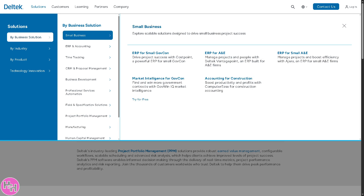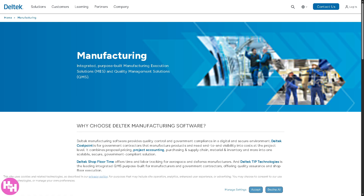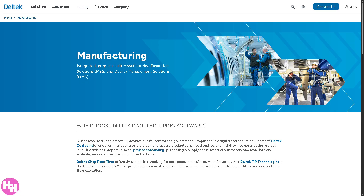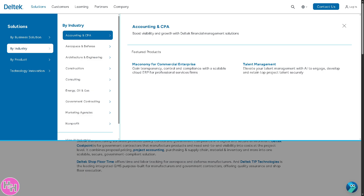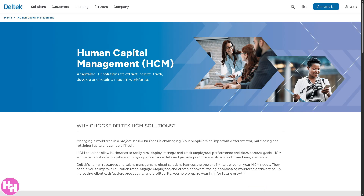Deltek's Manufacturing solutions are tailored for project-based manufacturers, helping manage production planning, costs, supply chains, and compliance specifically for custom or contract manufacturers. Lastly, there is Human Capital Management, or HCM — HR tools for hiring, managing, and developing employees. It supports workforce planning, talent acquisition, onboarding, and performance management.